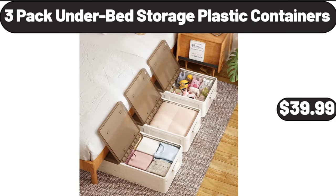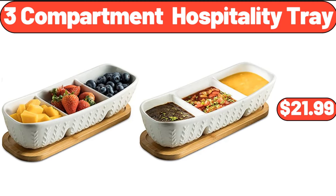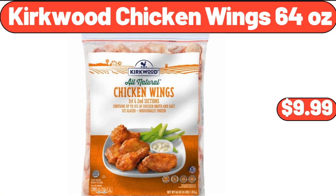Three-pack underbed storage plastic containers, $39.99. Three-compartment hospitality tray, $21.99. Kirkwood chicken wings, 64 ounces, $9.99.